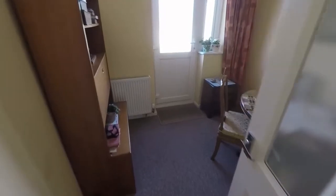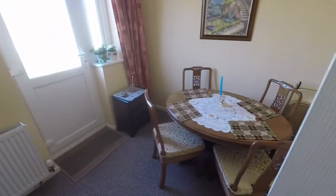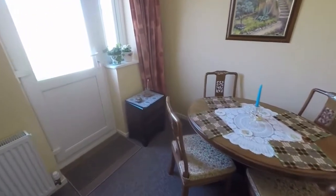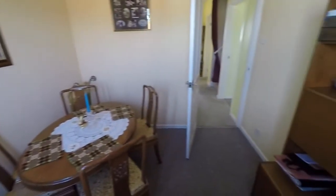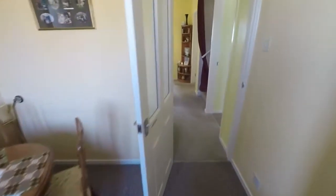Here is the dining room — a great additional reception area with access out into the garden. This could alternatively be used as a home office or study if needed, but otherwise it's a good-sized dining room.